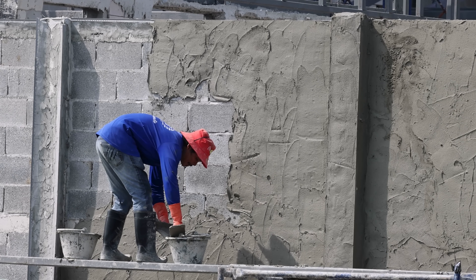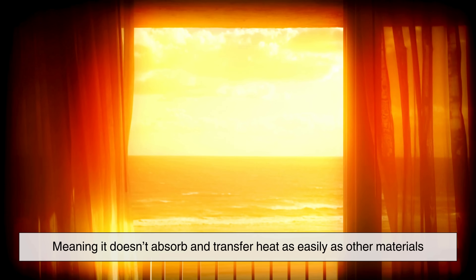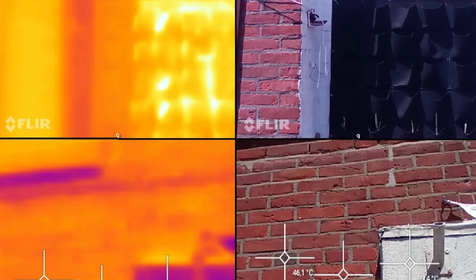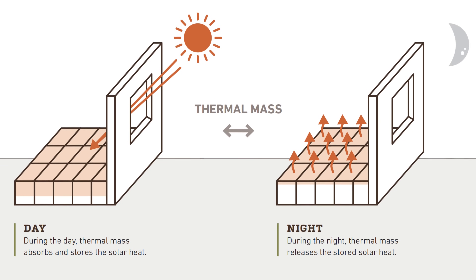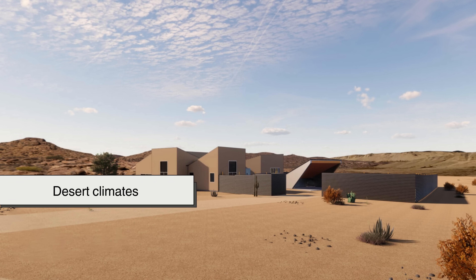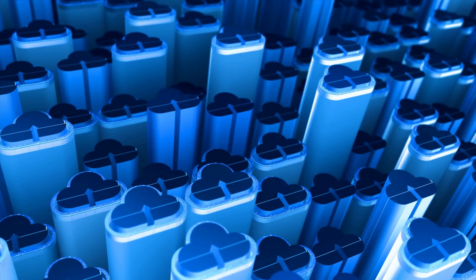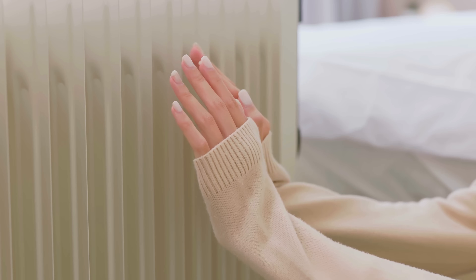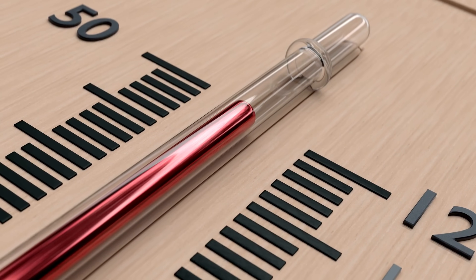One of the main reasons stucco is popular in warm climates is its ability to withstand high temperatures. Stucco has excellent heat resistance, meaning it doesn't absorb and transfer heat as easily as other materials like wood or vinyl siding. This is due to its composition, which creates a dense and thick barrier that slows down the transfer of heat into the home. Stucco also has a high thermal mass, meaning it can absorb heat during the day and slowly release it at night — particularly useful in desert climates where daytime temperatures can be extremely hot while nights are much cooler. By moderating temperature fluctuations, stucco helps keep homes cooler during the day and warmer at night, reducing the need for excessive air conditioning and heating.